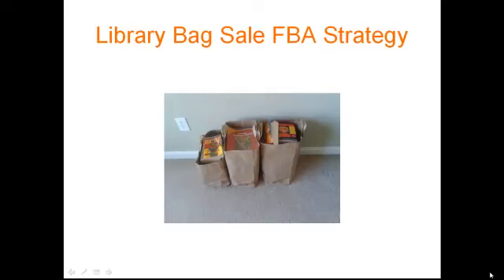If you're not familiar with the library bag sale, basically at the end — the last day of the sale — the library will cut the cost of the books to about three to five dollars a bag depending on the sale. Now most people just assume that everything that's good is gone, but that's completely untrue. So for this video, I'm going to show you why.